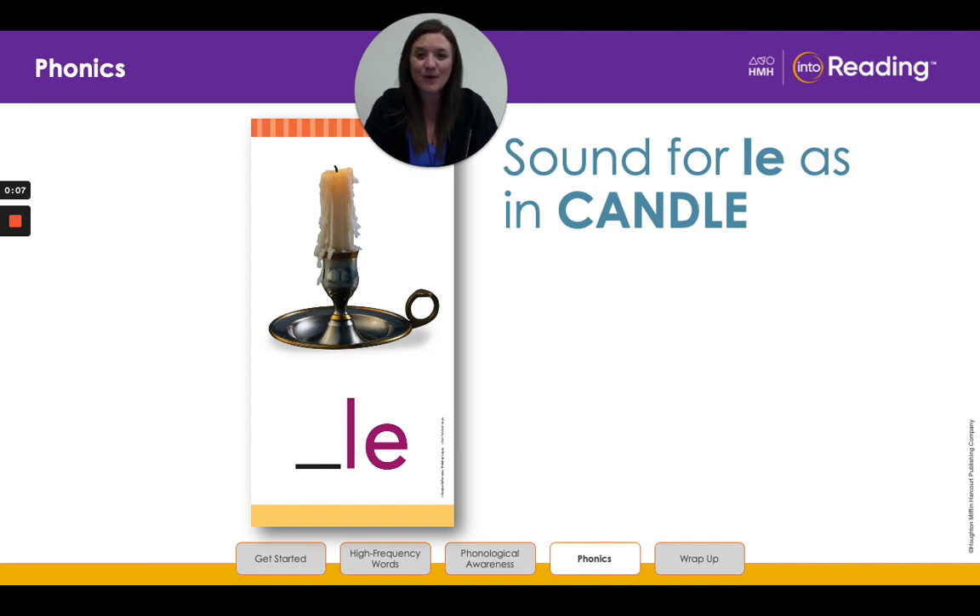This is the word candle. Candle has two syllables: can-dle. You know that every syllable has a vowel sound. A consonant plus L-E at the end of a word forms a syllable with a quiet schwa sound right before the L. To read a word with a consonant L-E syllable, you divide the word before the consonant and L-E.